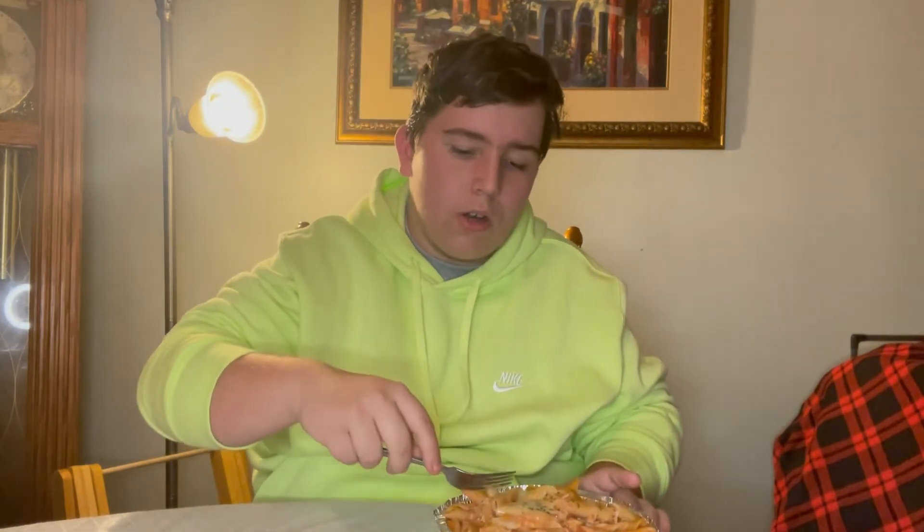You do get a good amount for just one — you could probably split it between two or three people depending. Of course they give you a fresh salad with it too, with your choice of dressing. I chose the Italian, like always. This is really good stuff.